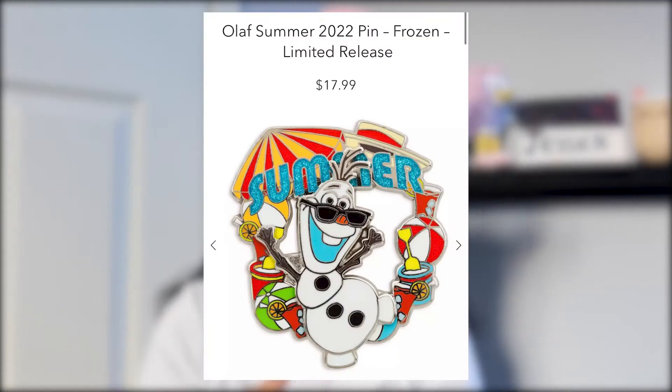The Lilo and Stitch pin is a limited release and it has the castle. I don't have any pin with the castle — either Cinderella's or Sleeping Beauty's — so I really want that pin. Then we have an Olaf pin that says 'Summer' — it's really festive and cute, but I'm going to have to pass. I'm not a huge Frozen fan; I like Elsa but that's about it. It's also $17, which is quite ridiculous for a pin, so that's a pass.